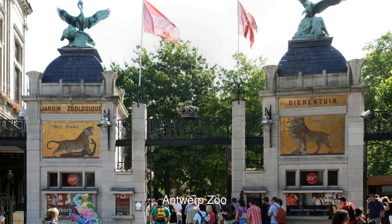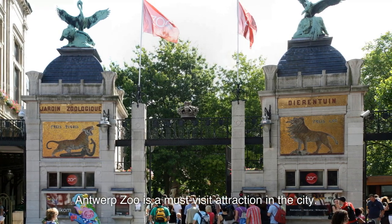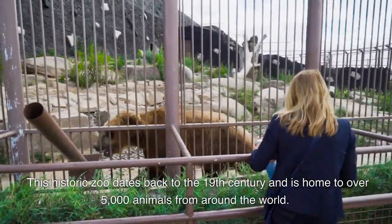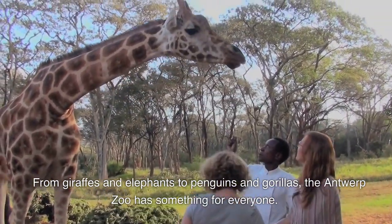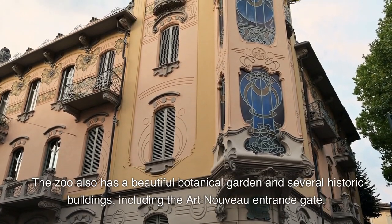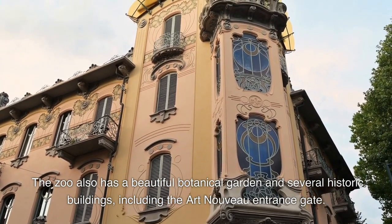4. Antwerp Zoo is a must-visit attraction in the city. This historic zoo dates back to the 19th century and is home to over 5,000 animals from around the world. From giraffes and elephants to penguins and gorillas, the Antwerp Zoo has something for everyone. The zoo also has a beautiful botanical garden and several historic buildings, including the Art Nouveau entrance gate.